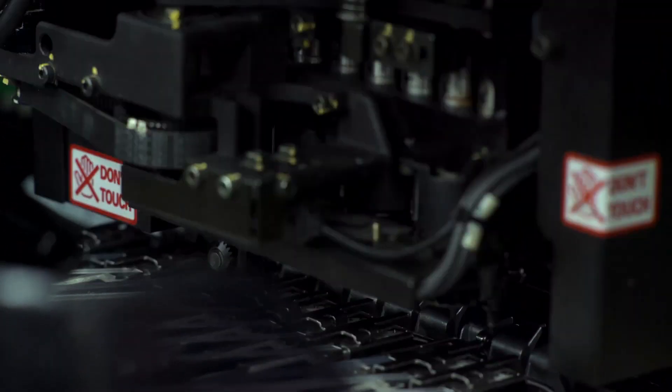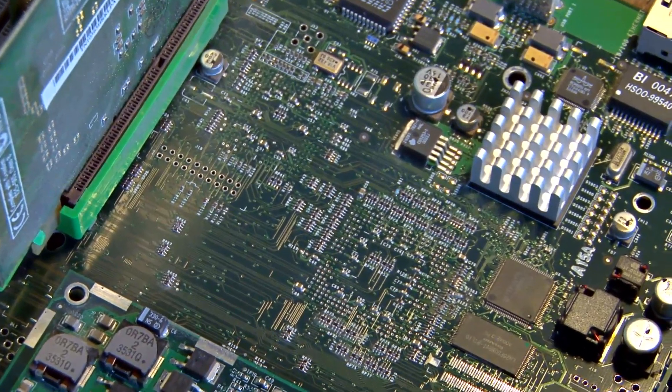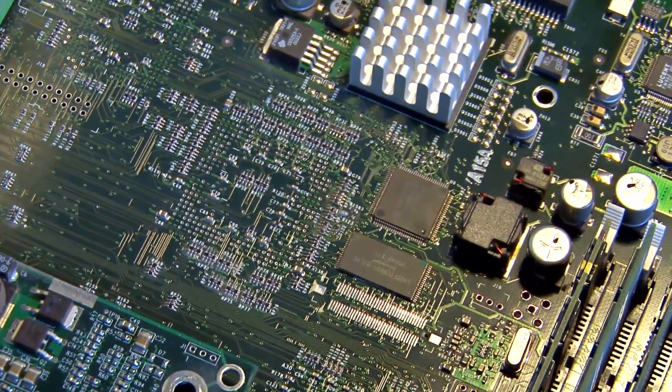There's a constant demand by the electronics industry to make ever more elaborate but also smaller electronic devices on the nanometre scale or below. And chemistry can play a really important role in how we can actually design and map out circuitry down at the nanometre scale.